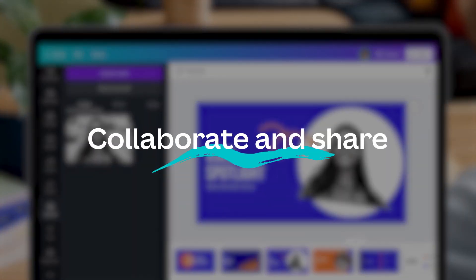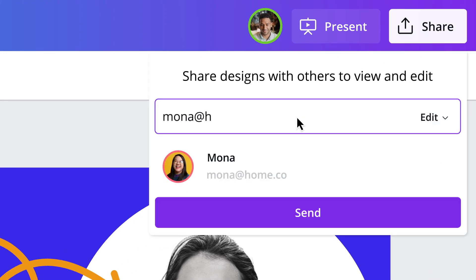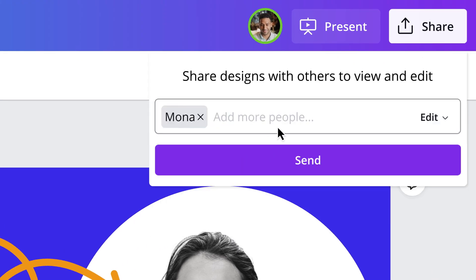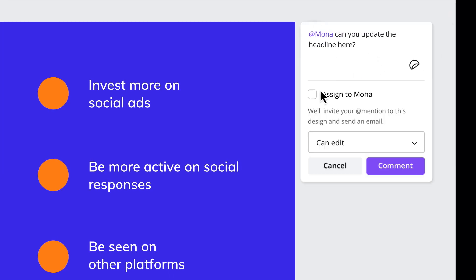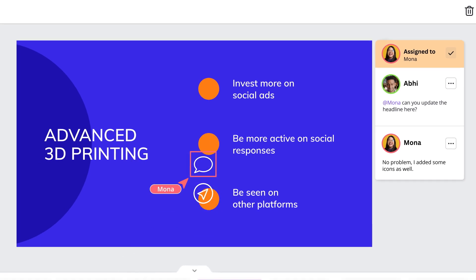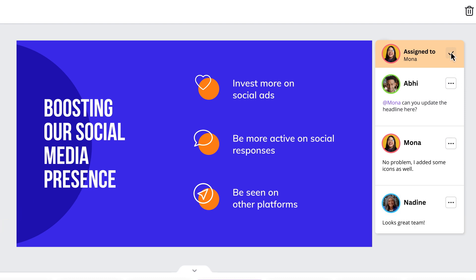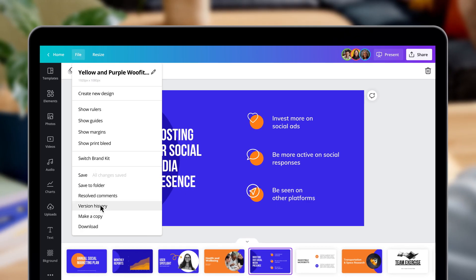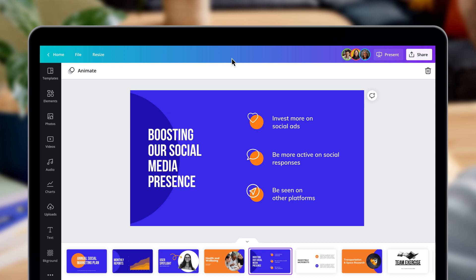Time to check in with the team. Canva Pro is the ultimate collaboration tool for teams — create together quickly, avoid design bottlenecks, and stay in sync. Inviting team members to comment and collaborate in real time is only a click away. Working together has never been so easy. Looking to get back a killer slide you deleted earlier? We got you. With version history, you can go back in time and see exactly what's changed.